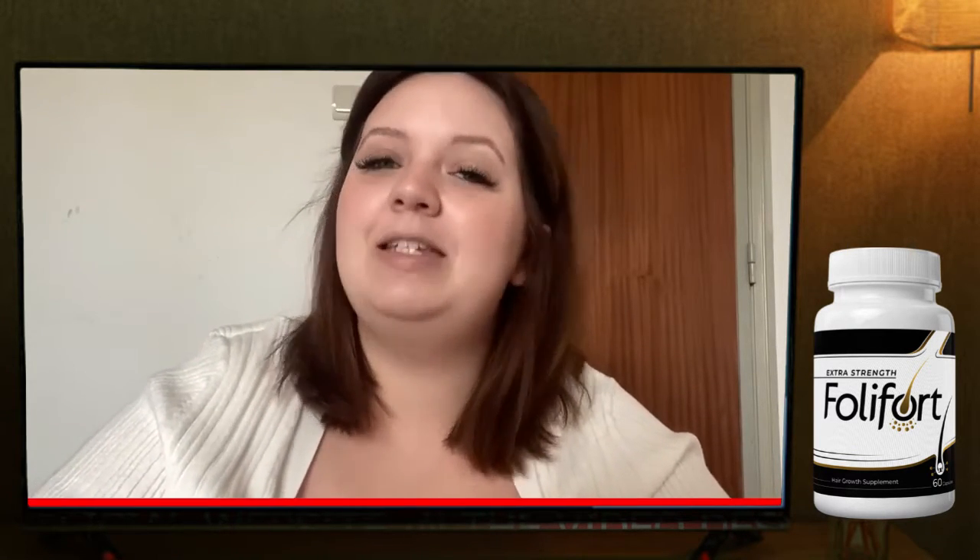There is only one official website selling Fullyfort. Be careful with the scams out there because I've seen people buying through non-official websites not receiving the product or their money back. So to help you, I'll leave the only official link to the official website here below the description of my video.